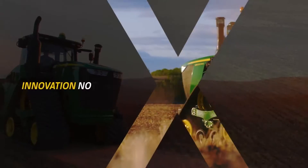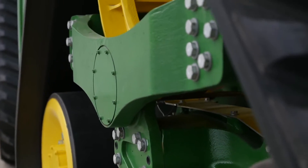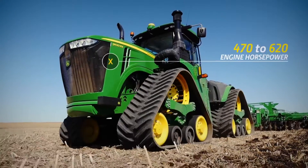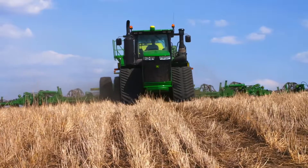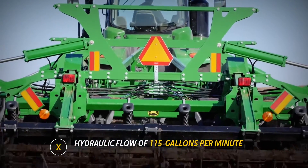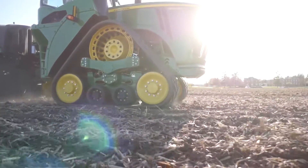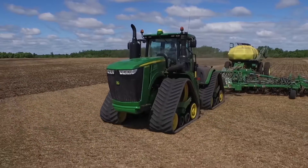The new 9RX is about innovation, not imitation. It starts with the right balance of power and performance, made smarter by the latest technology. With models from 470 to 620 engine horsepower, proven final tier 4 engine technology, and a hydraulic flow of 115 gallons per minute, the 9RX is built to cover large acres and pull big implements with accuracy and efficiency, helping you extend your window and improve yield potential and profitability pass after pass.